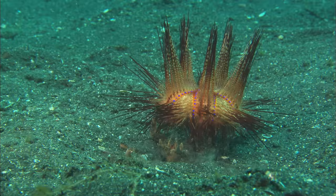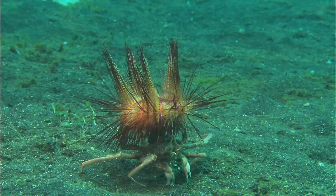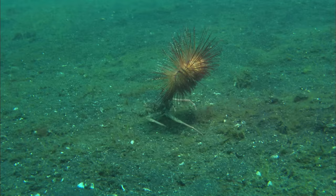Here we see the famous urchin with its general prickliness. Not exactly the most mobile of sea creatures. Not the most mobile of sea creatures.